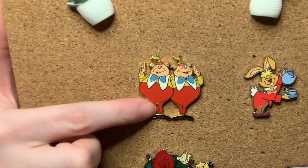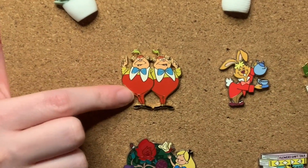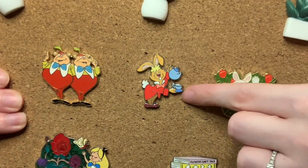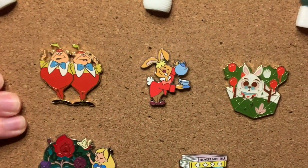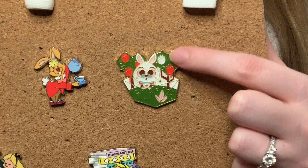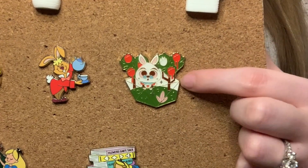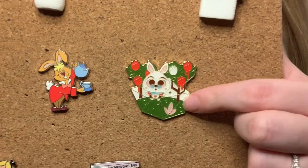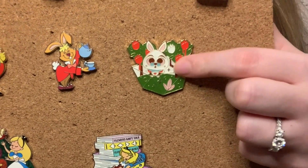We have this Tweedles pin — a really old school one I got in a trade, and they're just really cute. I love this one of the March Hare pouring some tea. He looks really cute in this cartoony style. And then we have this one from Box Lunch — it's the White Rabbit in a terrarium, with roses being painted red, and he just looks so concerned. I thought this was really, really cute.